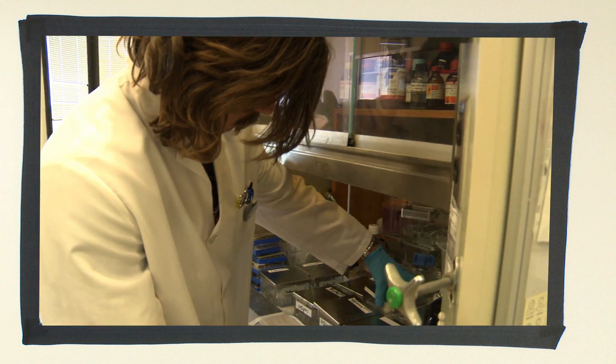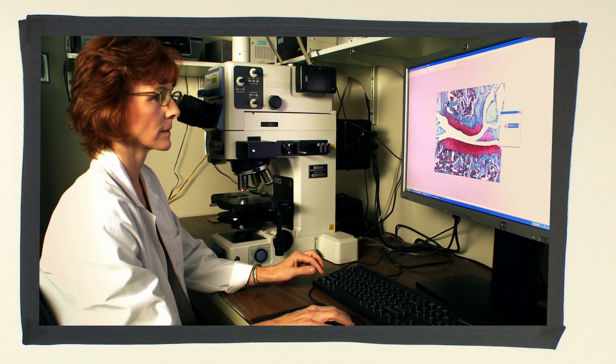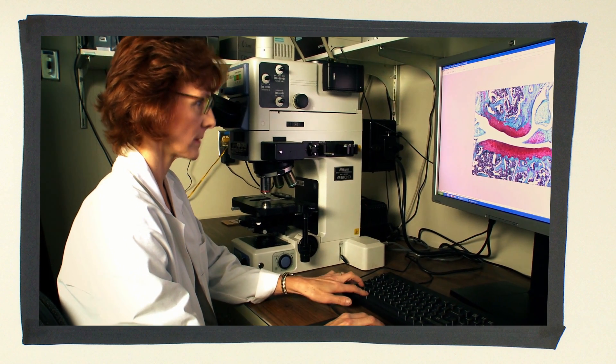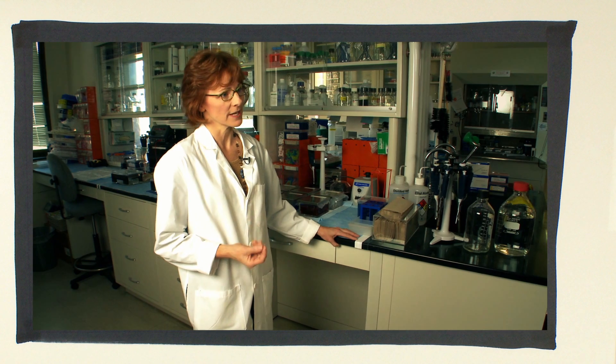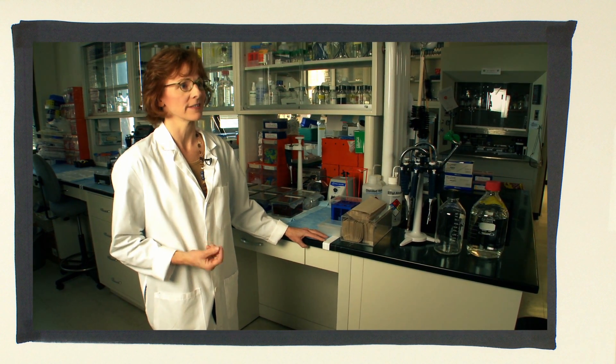Chondrogenics has just received a significant grant in which we will test whether or not these cells can really repair damaged articular cartilage. There's a long way to go still. We're really at the very initial stages, very much in the research which is necessary to establish that they're safe and that they're going to be a feasible treatment for osteoarthritis in the future.